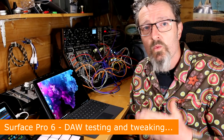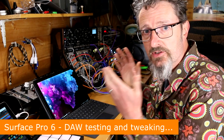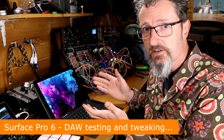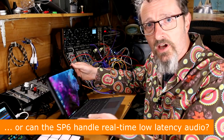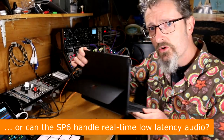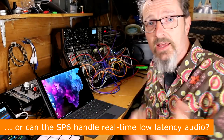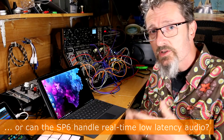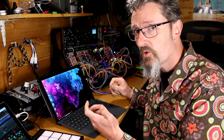Hello, I'm Robin Vincent and welcome to Surface Sessions. Today we're having a look at the Surface Pro 6 — Microsoft's latest Surface, hot off the production line and available in gorgeous black, which is what I've got here. The purpose of this video is to establish whether the Surface Pro 6 can handle low-latency real-time audio.